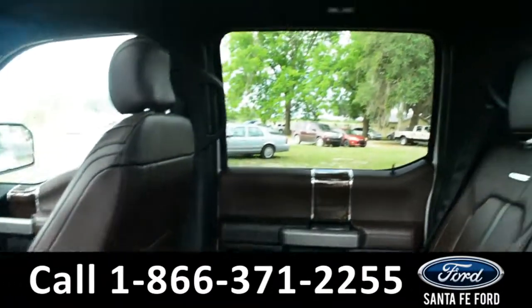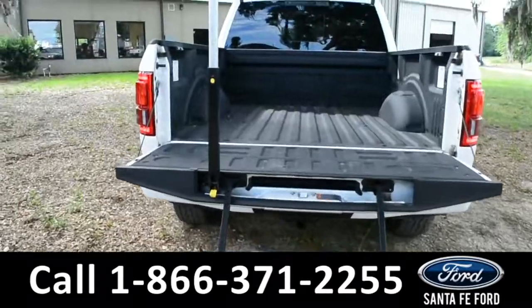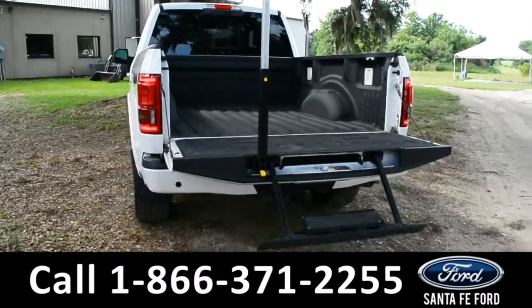Here's a closer look at the back row. And here's a close-up of the bed of the truck along with its spray-in bed liner and tailgate stud.